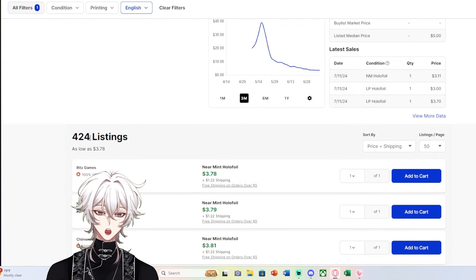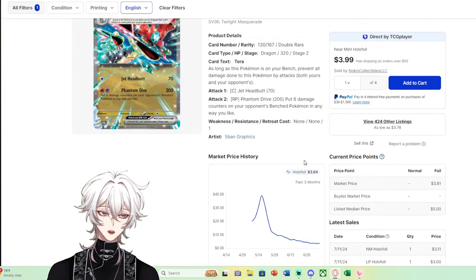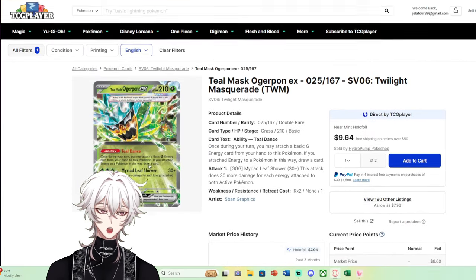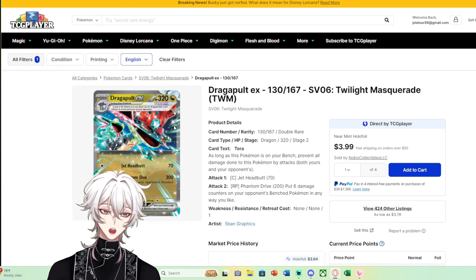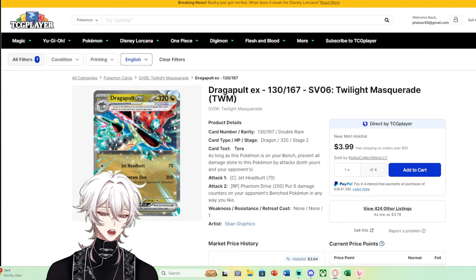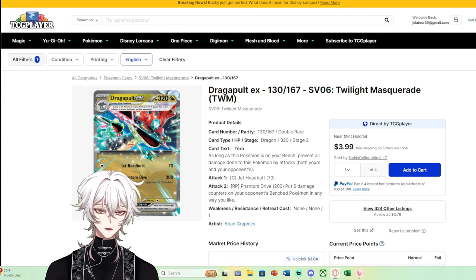I want to point out a couple of things. Dragapult holds a $4 market price as a regular double rare with 400 listings, while Teal Mask has only 190 listings and nearly double the market price of Dragapult. But both of these do not have bulk pricing. If you pulled these from a booster pack, you'd try to sell them to a player or collector — you would not put them in a bulk box and sell them for $0.25 to your local card shop.